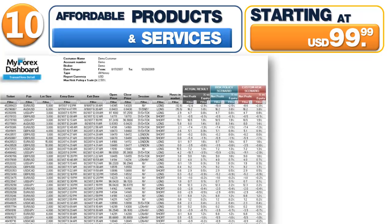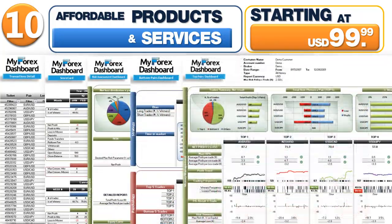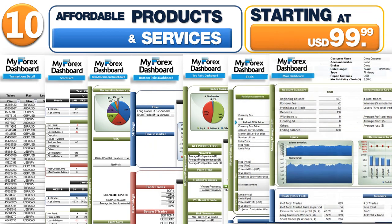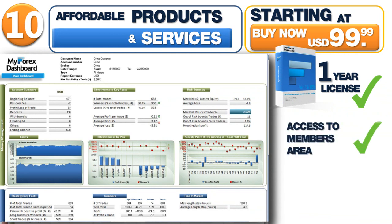Tenth, affordable products and services starting at $99. Buy MyForex Dashboard software now. You get six professional dashboards and complimentary tools to assess your trading performance, get access to our members website section, product updates, and more.